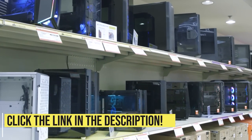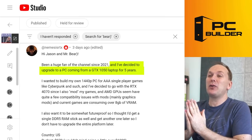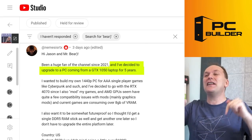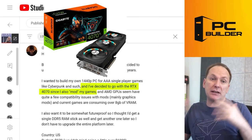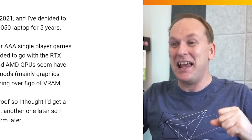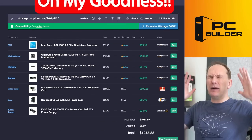We've got Nemesis RTX — love the name. They've been a huge fan of the channel since 2021, upgrading from a GTX 1050 laptop. They want to build their own 1440p PC for triple-A titles like Cyberpunk. They want an RTX 4070 for modding purposes since it works better than AMD GPUs. They want more than 8GB of VRAM, and they want to be somewhat future-proof, so they've chosen a single stick of DDR5 RAM. Their budget is $970, and they wouldn't mind going a little over $1,000.